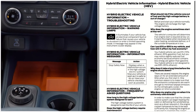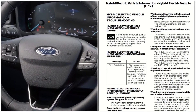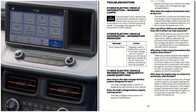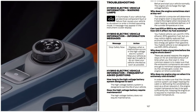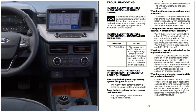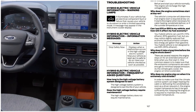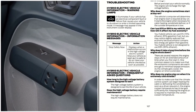Why does the engine stay on when it is extremely cold? In order to make sure that the climate control system can begin heating the cabin or defrosting the windshield as soon as the driver requests it, the engine coolant temperature has to be kept sufficiently hot. Keeping the engine on is required to maintain the correct coolant temperature.